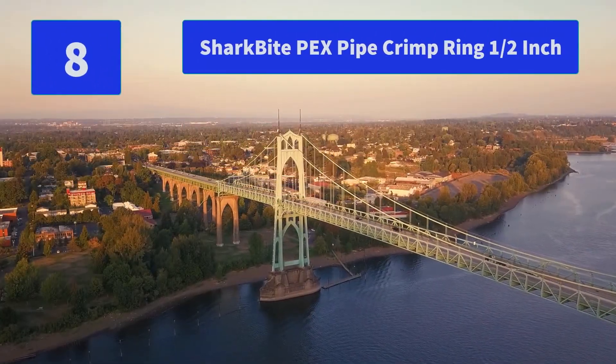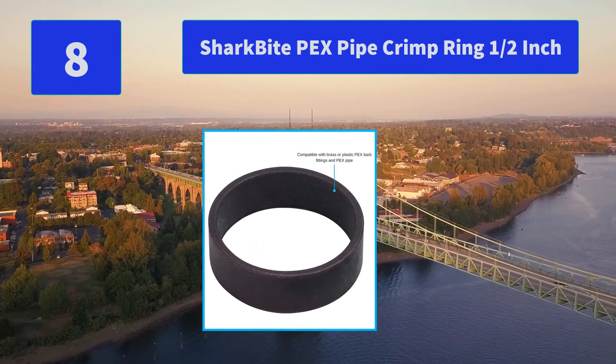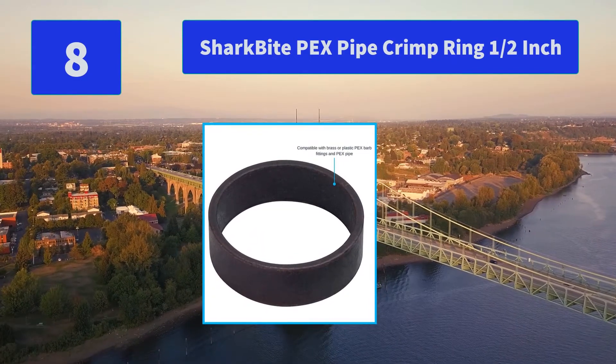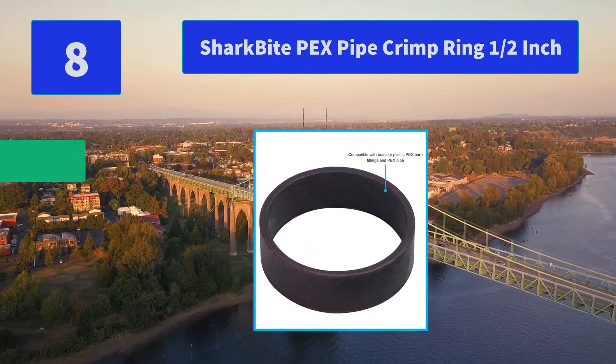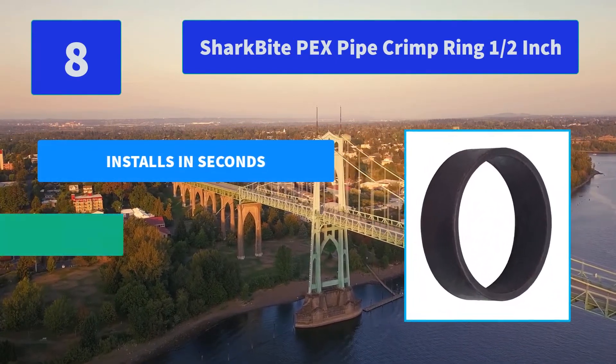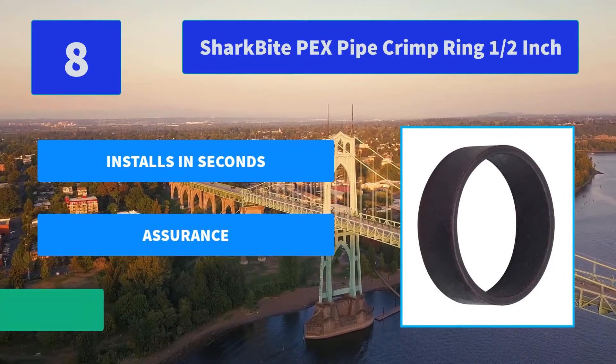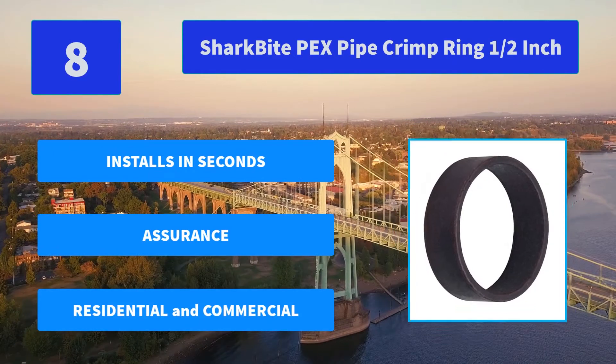Number 8: SharkBite PEX Pipe Crimp Ring, half-inch. The SharkBite Connection System makes any plumbing project fast and easy thanks to unique push-to-connect technology. When you insert a pipe into a SharkBite quick-connect fitting. Main features: installs in seconds, assurance, residential and commercial.